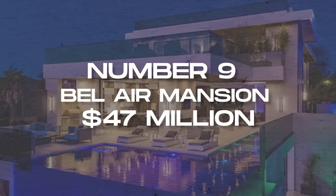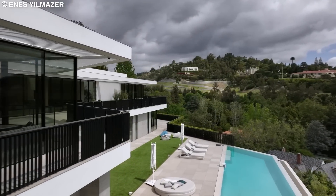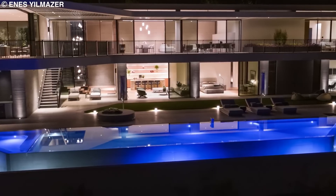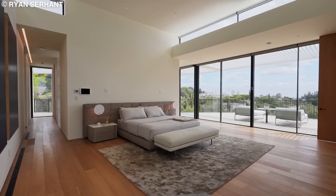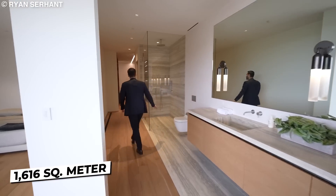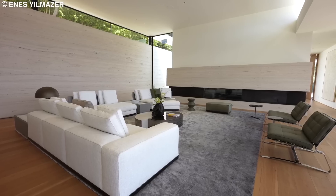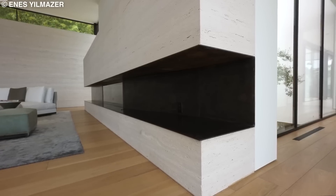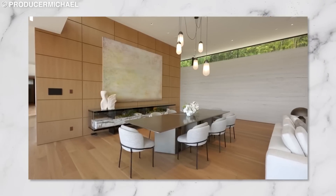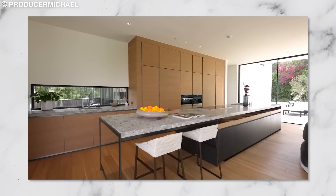Number 9: Bel Air Mansion, $47 million. It makes sense that a futuristic Bel Air mansion would cost $47 million, and this one fits the description perfectly. It features eight bedrooms, eight full baths, and three half baths on a 1,616 square meter interior space, overlooking the Bel Air Country Club. A solid wood pivot door leads you into a living area with a sleek gas fireplace. The dining place is exquisitely designed with a brass top and white chairs. The kitchen has island-style countertops with three-tone cabinetry.